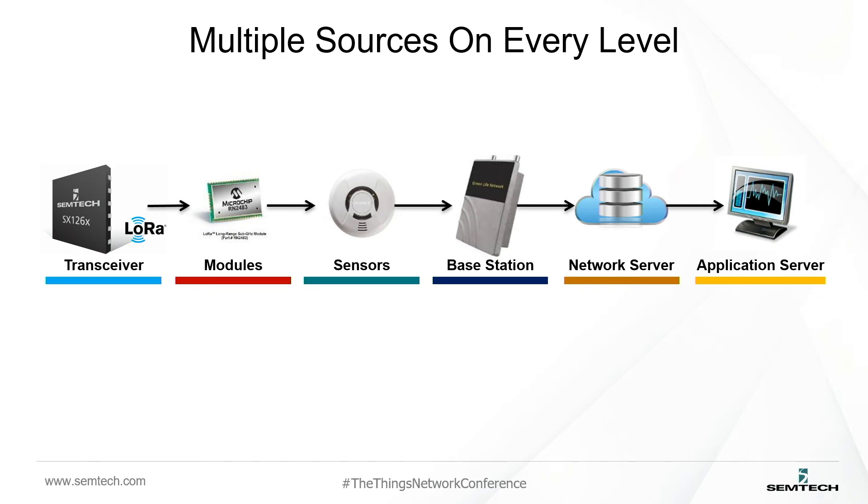A question we get asked is: what are all the pieces in the puzzle? We've spoken briefly about the chip itself, but there are a lot of additional steps from that to making an entire end-to-end product. We provide a lot of these things — chips, modules, sensors, gateways and base stations, and then the network and application server. There have been really good talks today going through what's happening on the network side and cloud side to continue to evolve LoRa and add more features going forward.